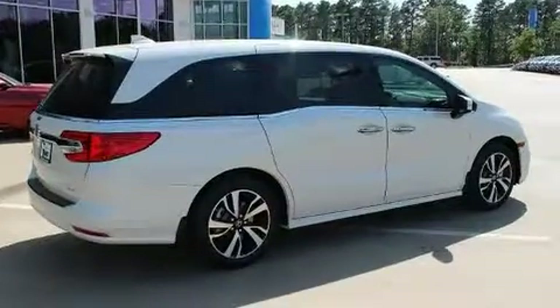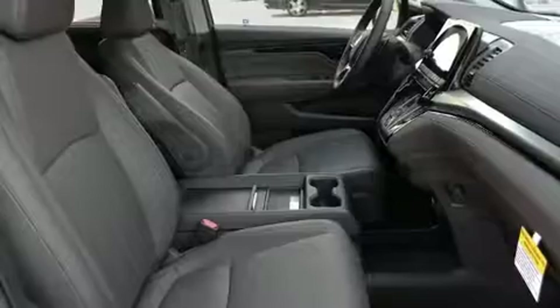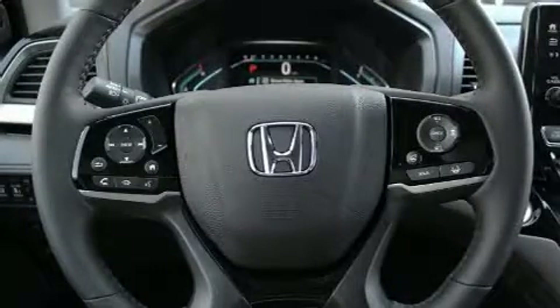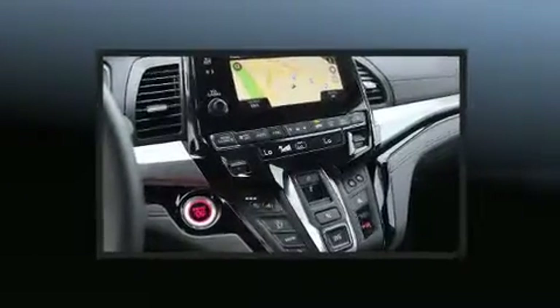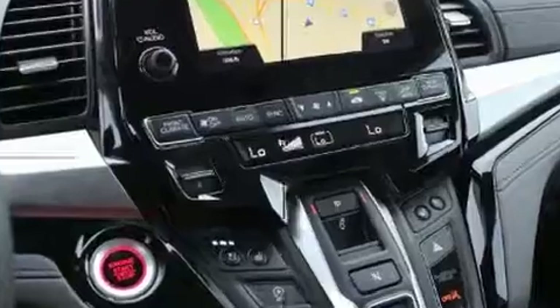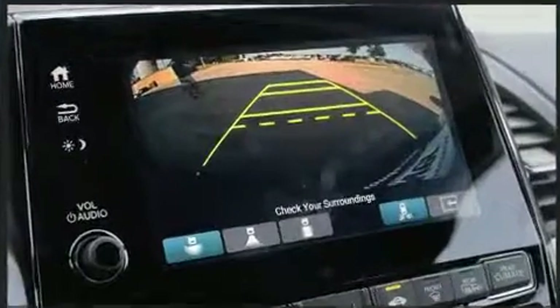Automatic temperature control, lane departure warning, and leather upholstery are included. Storage solutions are integrated throughout the interior, demonstrating thoughtful attention to detail. Backseat passengers will appreciate the rear audio controls, allowing them to make easy adjustments to the stereo system.